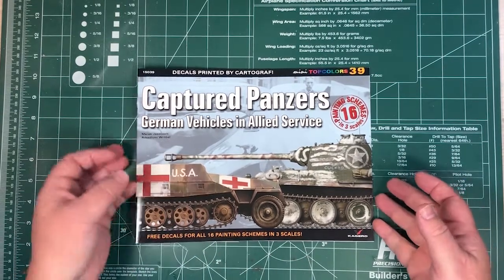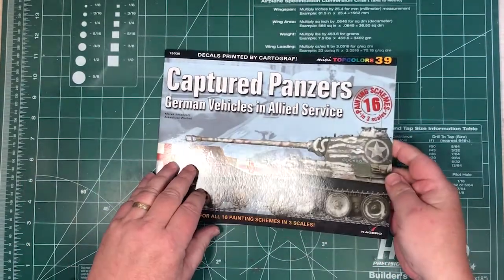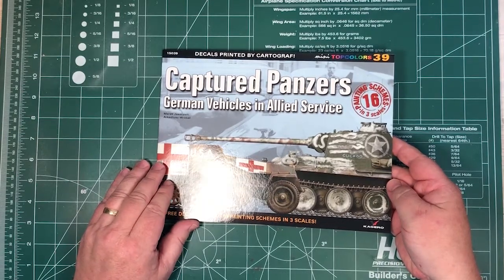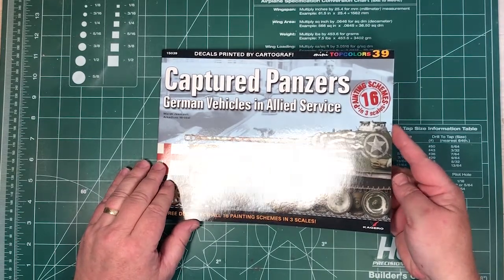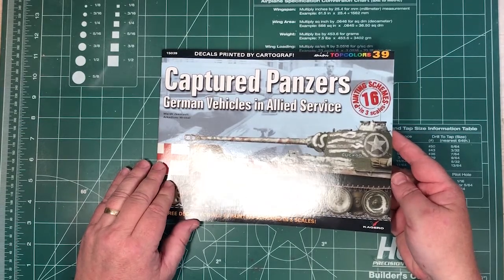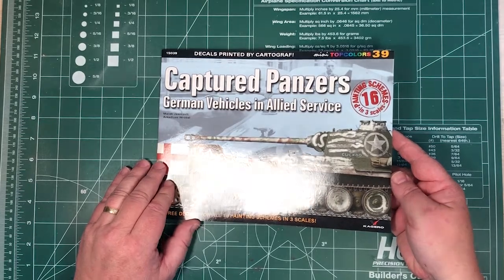Now these books are quite thin — I think there are about 18 pages or something like that. But you get a decal sheet to cover everything. You can even think of it as a regular decal sheet with enhanced instructions if you want.